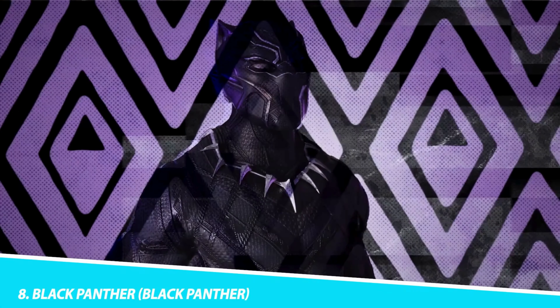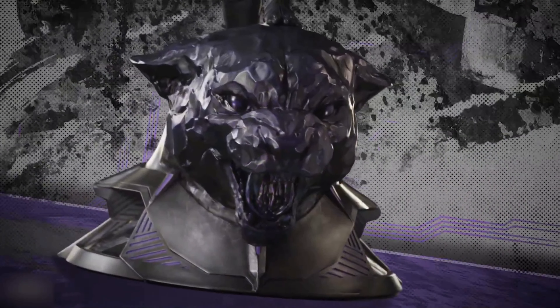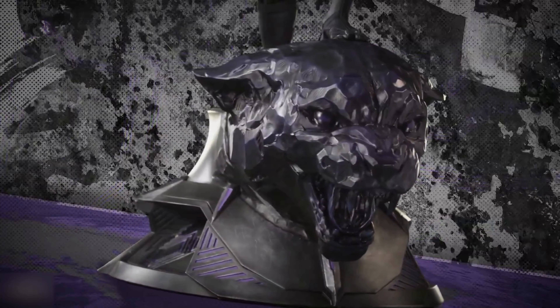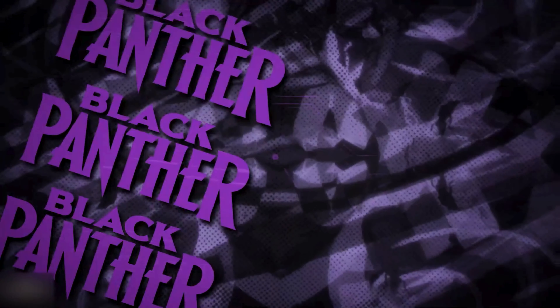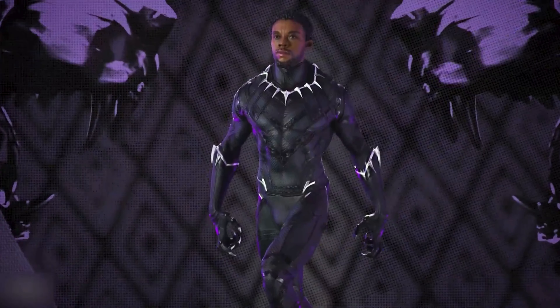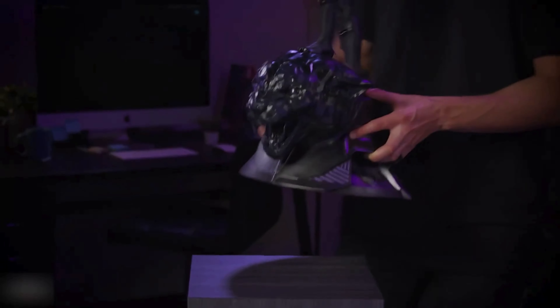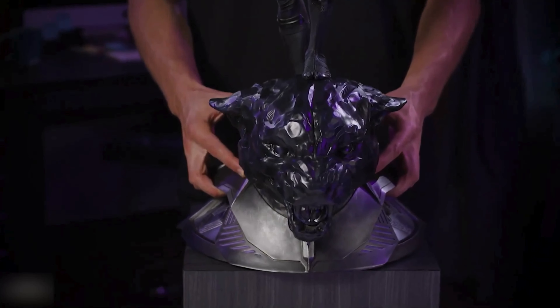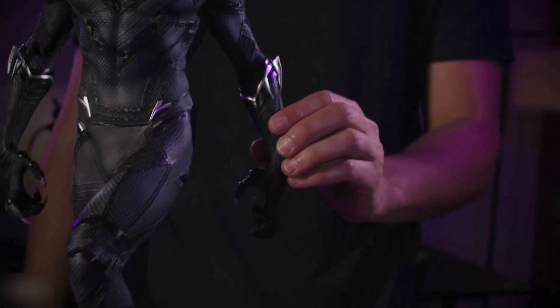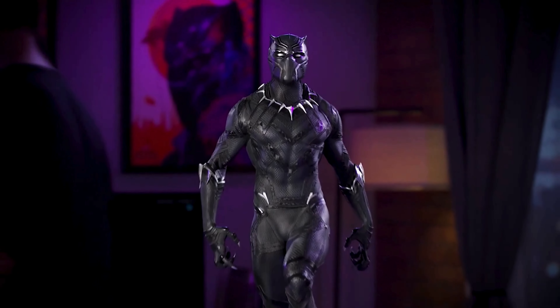Number 8: Black Panther. The Black Panther figure from Black Panther is a majestic representation of T'Challa, the King of Wakanda. The figure's suit, with its detailed vibranium weave pattern, exudes the regal and powerful presence of the character. The lifelike facial sculpt of Chadwick Boseman, along with the detailed texture of the Black Panther suit, showcases the dual nature of T'Challa as both a king and a superhero. The figure's accessories, including the claws and a spear, add to its authenticity. This collectible is a tribute to Chadwick Boseman's iconic portrayal, representing a character who broke barriers and became a symbol of heritage, heroism, and hope.